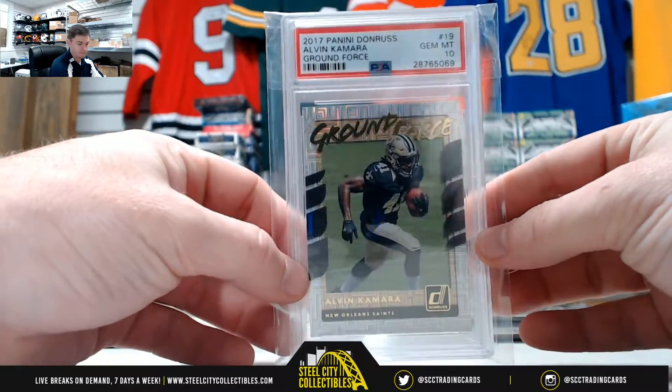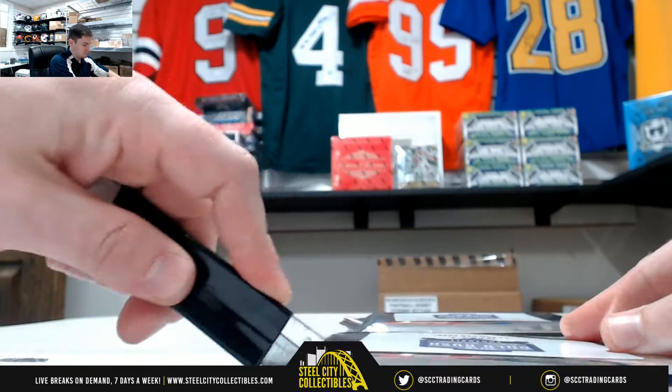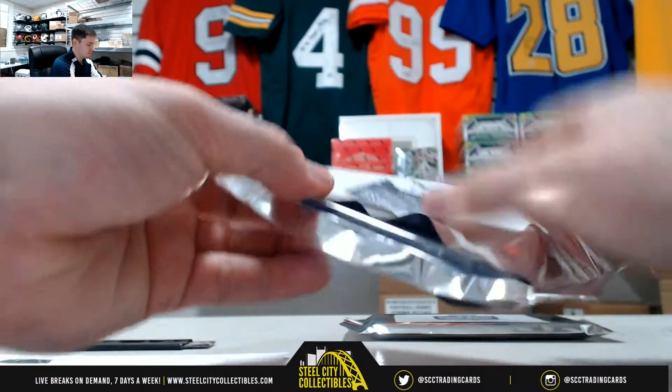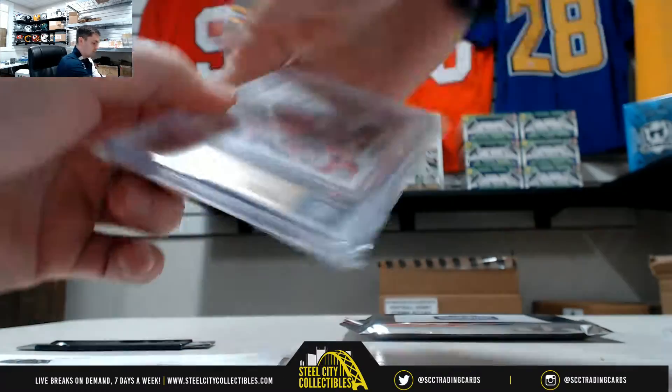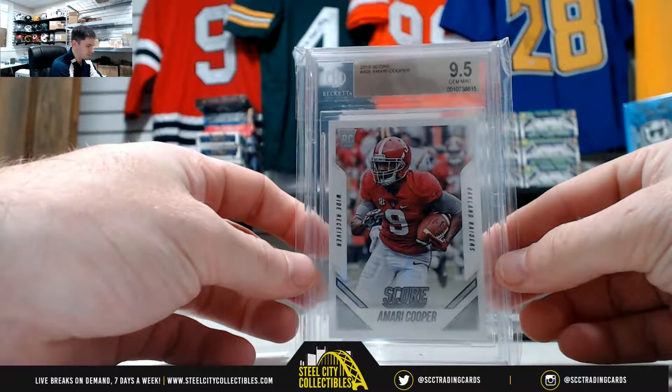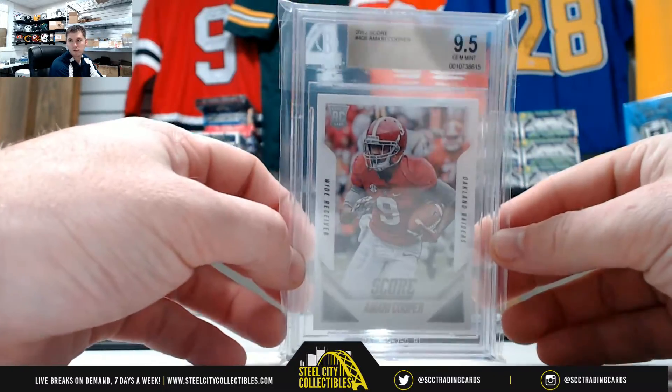Nice looking card, and we have our Amari Cooper, 9.5 Gem Mint from 2015 Score Rookie.